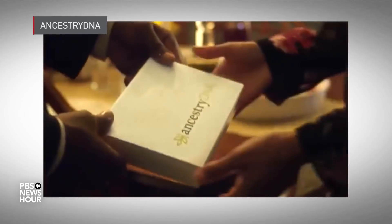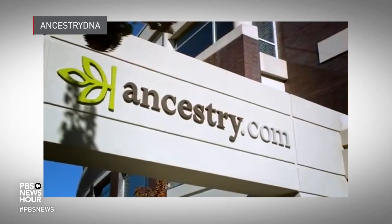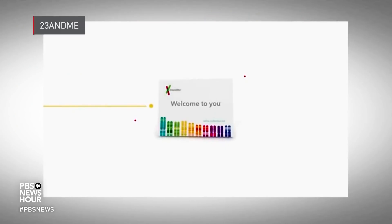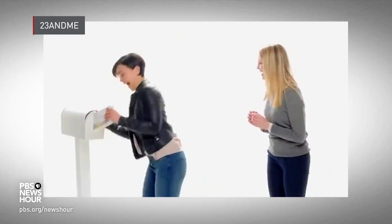WILLIAM BRANGHAM: But that was all about to change when commercial DNA testing suddenly went mainstream. DNA testing services like Ancestry.com and 23andMe have exploded in popularity. It's estimated that more than 26 million people have now used companies like this. C.C. MOORE: The process of testing your DNA is actually pretty simple. You order the kit online — these cost about $100 each — then you just spit some saliva into a tube. You mail it in, and in a few weeks you get your DNA reports.